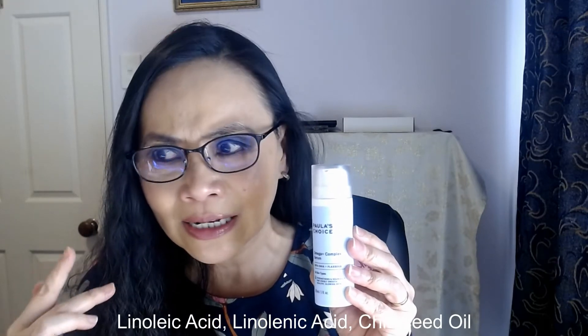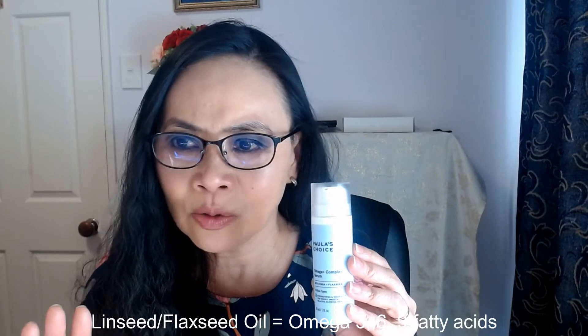The three omegas are omega-3, omega-6, and omega-9 oils, and it has four ceramides. The key omega ingredients are linoleic acid, which is your omega-6 fatty acid; linolenic acid, which is your omega-3 fatty acid from chia seed oil; and flaxseed oil, which has omega-3, -6, and -9 fatty acids. The four ceramides are ceramide EOP, ceramide EOS, ceramide NP, and ceramide NS. So the two main ingredient groups are the omega fatty acids and the four ceramides.